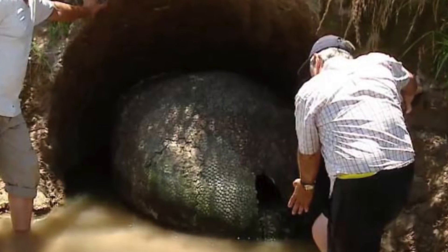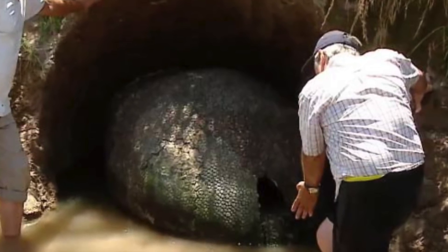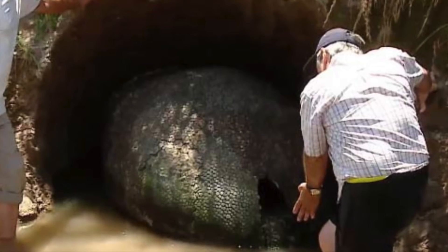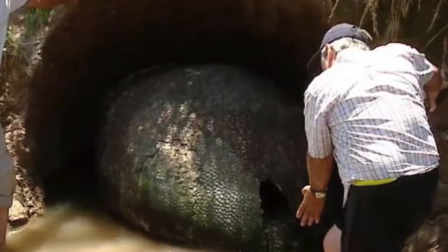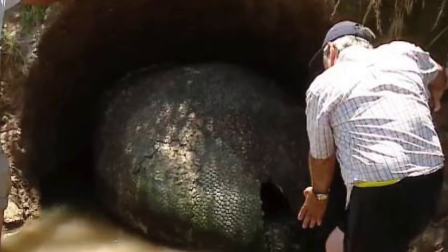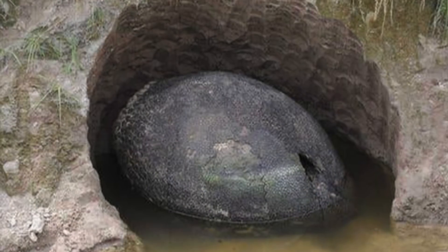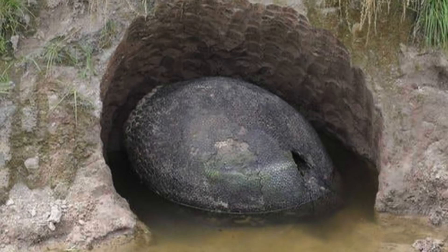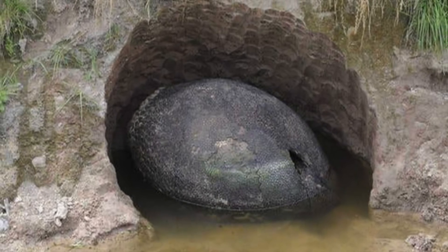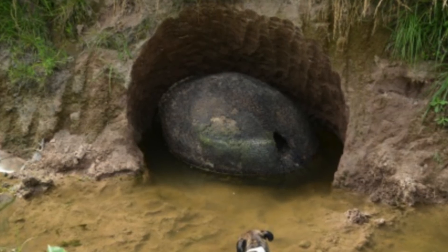Farmer discovers a glyptodon shell. Whilst walking along the banks of a stream on Christmas Day in 2015, farmer Jose Antonio Nievas in Argentina noticed a massive green and pebbly figure sticking out of the water. Unsure of what was in front of him, he did a little more investigation and excavation, only to realise he had uncovered a rare glyptodon shell. This shell belonged to a prehistoric armadillo.